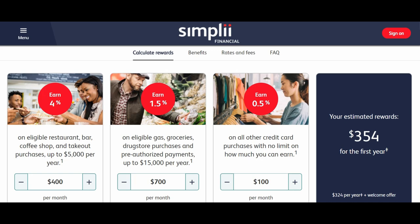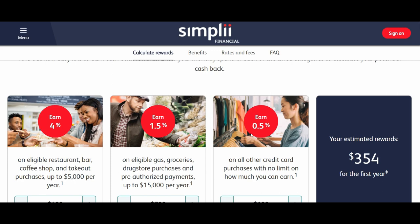My suggestion is: if you are planning to get this card, use it only for restaurants, coffee shops, and takeout where you earn 4%. For everything else, use other credit cards with higher returns, such as the Rogers World Elite Mastercard or the Tangerine Cashback card.